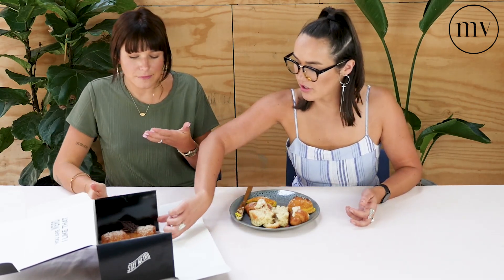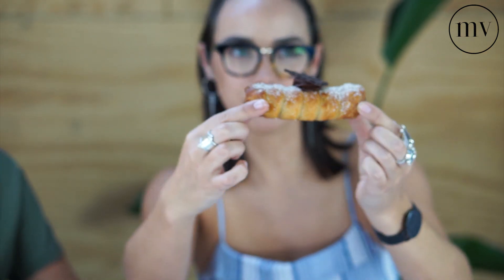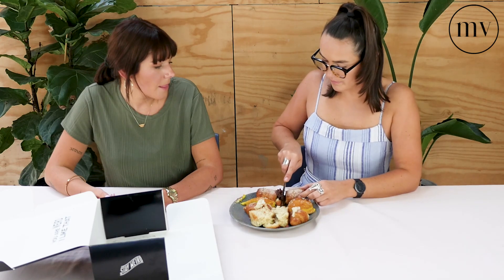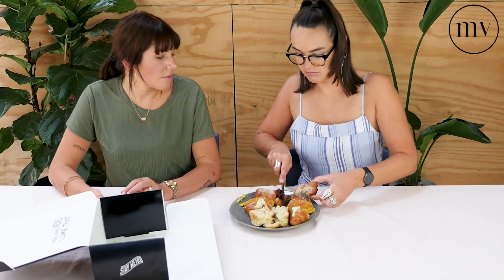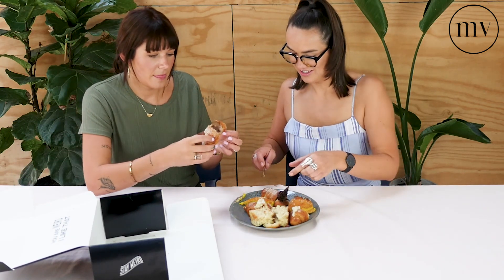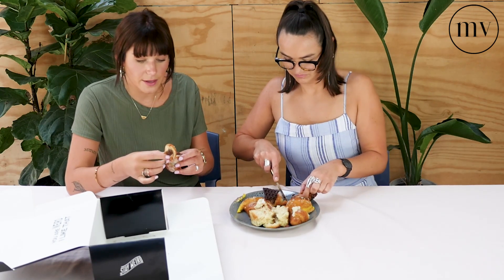All right, let's go to the cannoli. Oh my gosh, look at this one — look at that. That pastry looks beautiful. What do they normally have in them? Cream? Yeah, I think they can be different fillings — like a classic one with ricotta, or you can have chocolate. That looks really impressive. If the custard in this is as good as the other ones, we're onto something here.